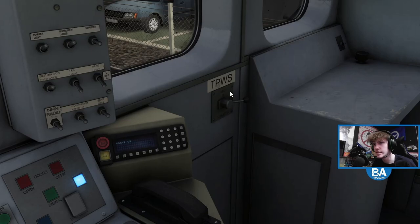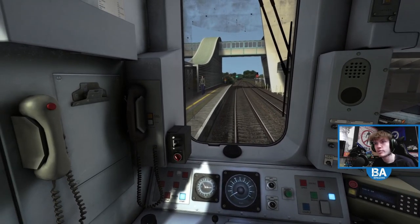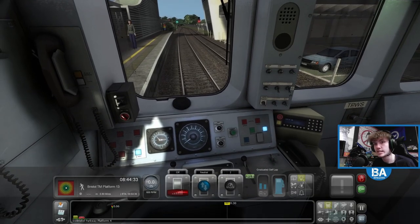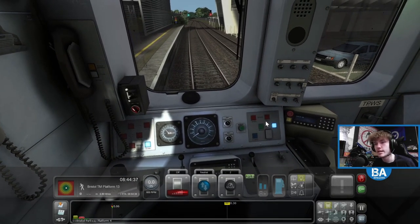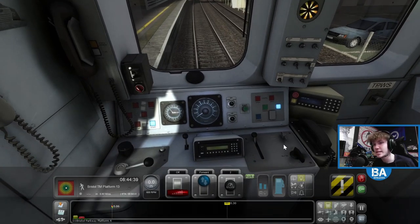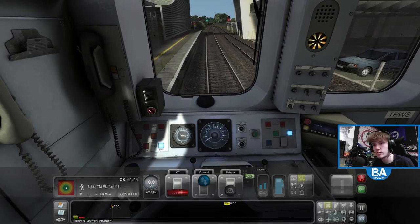It's an odd place for the TPWS. We're in the 150 which is the Train Sim Classic 150 - it's probably quite noisy. Let's get that set up and we are ready to go. Back to the guard.